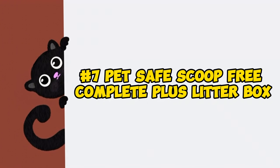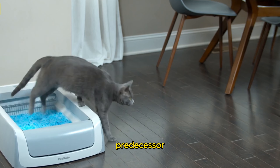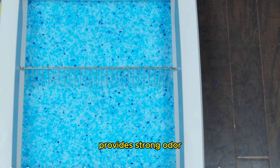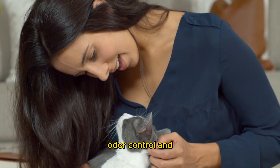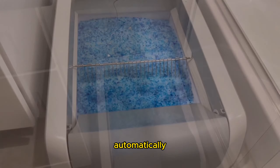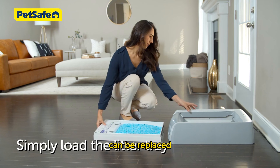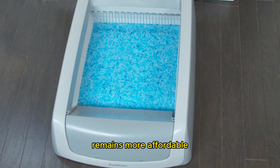Product number seven: the PetSafe ScoopFree Complete Plus litter box. The PetSafe ScoopFree Complete Plus builds on the success of its predecessor, offering efficient self-cleaning with crystal litter, which absorbs liquids without clumping. Crystal litter, made from silica beads, provides strong odor absorption and is dust-free, though it may require adjustment for some cats accustomed to traditional clumping litter. Despite the higher cost, its effectiveness in odor control and cleanliness makes it a worthwhile choice for many pet owners. The ScoopFree operates quietly, automatically raking through the litter 20 minutes after each use, moving solid waste into a separate compartment while the crystals absorb urine. For single-cat households, the tray can be replaced monthly without needing daily scooping, and while costlier in ongoing litter expenses, it remains more affordable initially.